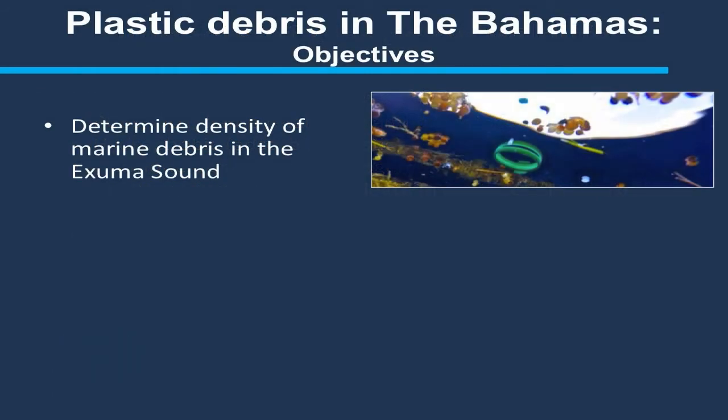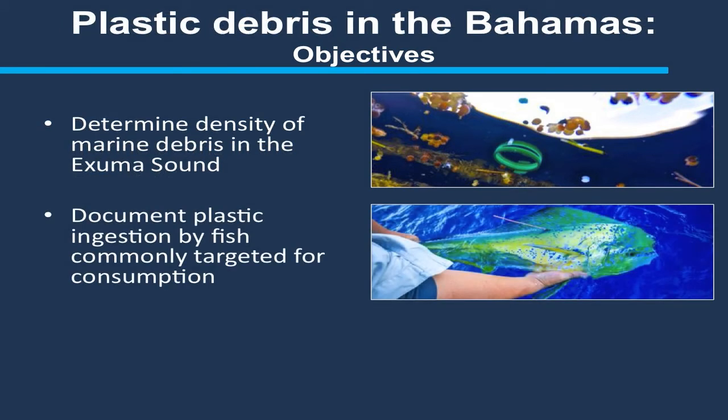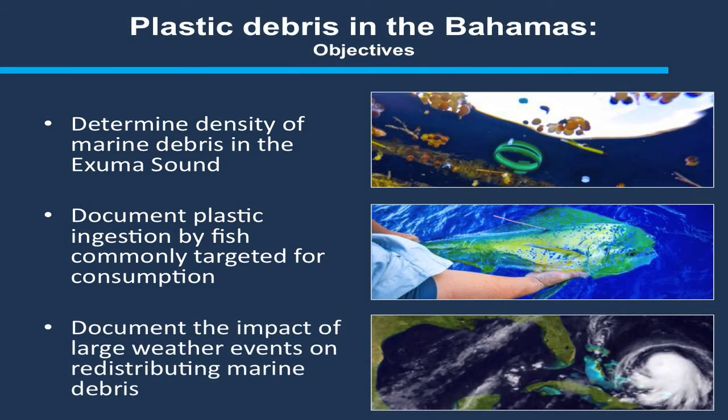A couple of objectives of this study: first, to determine the density and types of plastics common in the Exuma Sound, which is adjacent to the Cape Eleuthera Institute. Also, to document whether pelagic sport fish such as dolphin fish, tunas, and wahoo — commonly harvested for recreational or commercial consumption — contain plastic. We also had the opportunity with the passing of Hurricane Joaquin to document how large storm events might redistribute plastic and pollutants in the surface waters of the Exuma Sound.